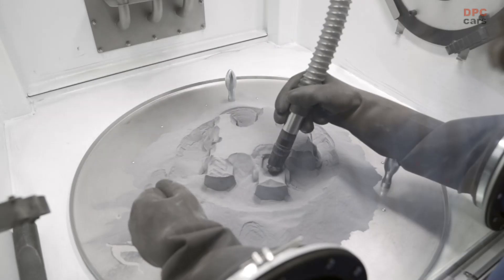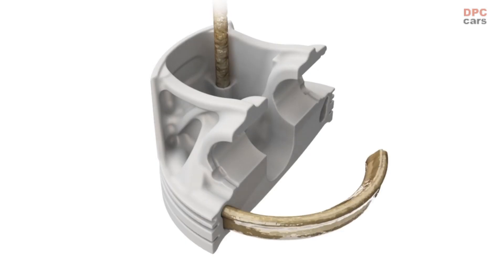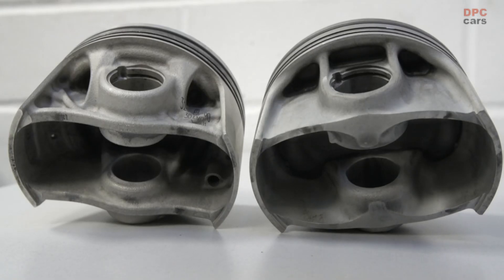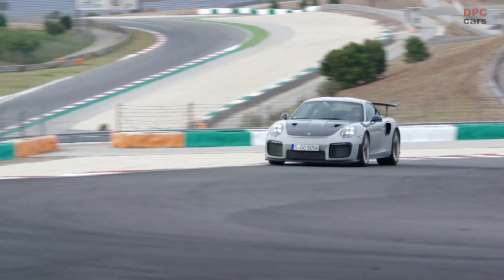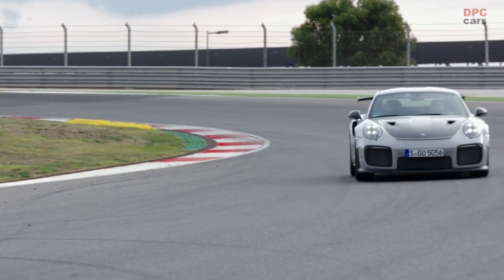The effort is well worth it. The integrated cooling channel reduces the temperature in the piston ring zone by more than 20 degrees centigrade. Because of the additive design, the piston is 10% lighter and has a higher stiffness than the conventionally manufactured version. This offers great potential for increased performance and efficiency.